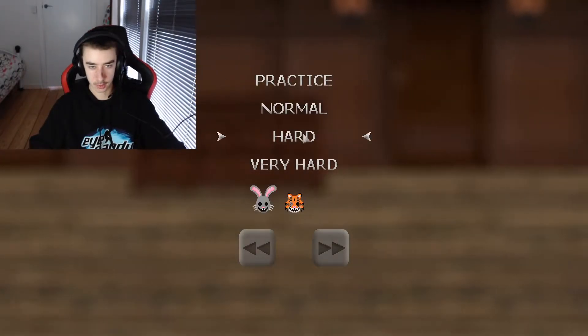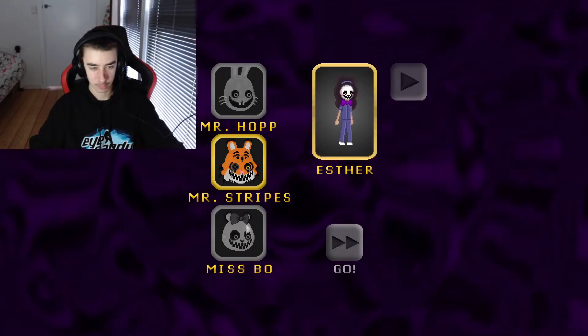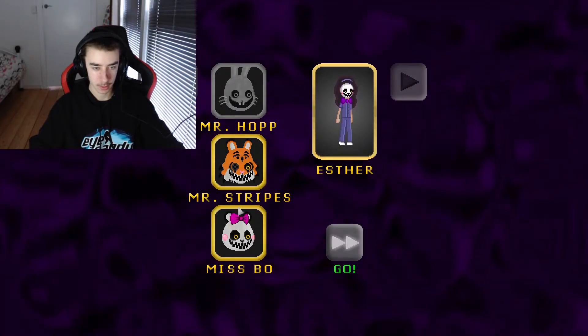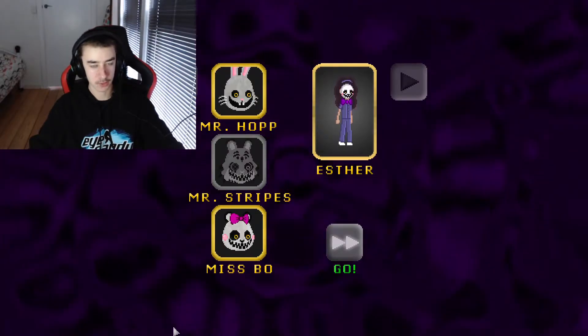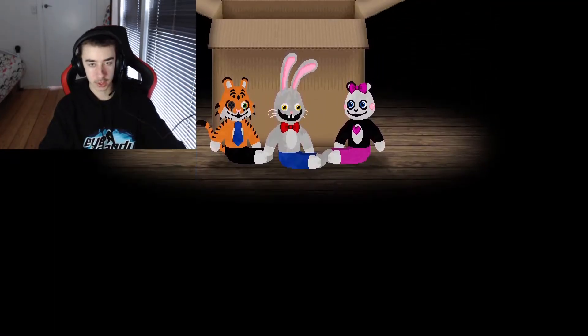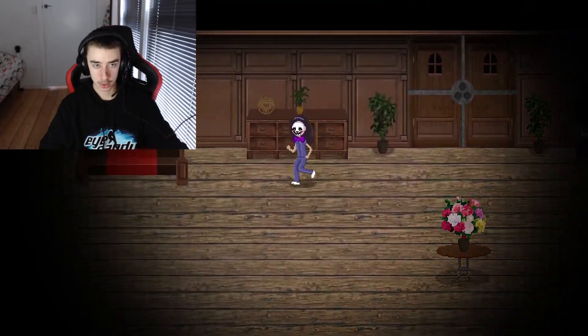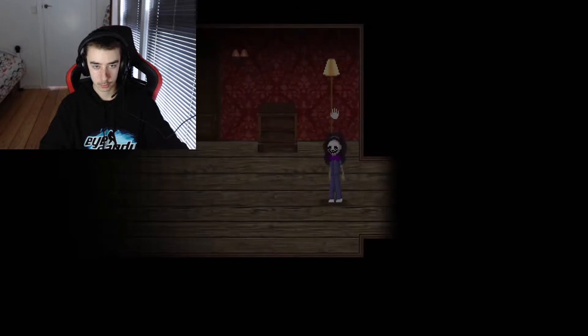What's going on guys, it's me NJT but you can call me Nick. We're back and we're playing some more Mr. Hobbs Manor Escape. If you guys check out last video, we died big time - we died at the end. I was going really well and we died, so go check that out if you haven't already.